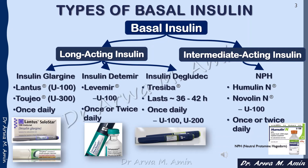The other group of basal insulin is the intermediate-acting insulin. It comes in several brand names like Novolin N and Humulin N, and it is used once or twice daily, but mostly twice daily.